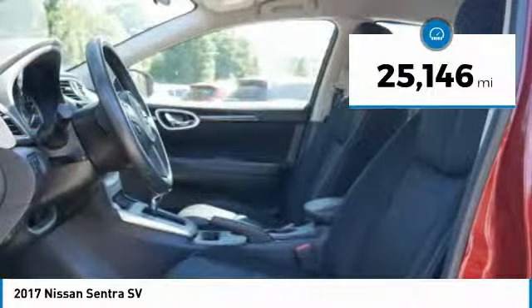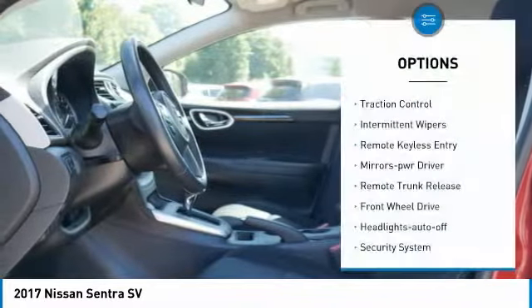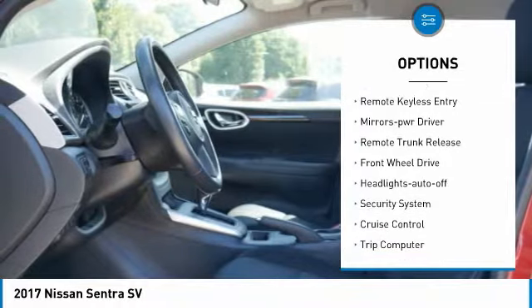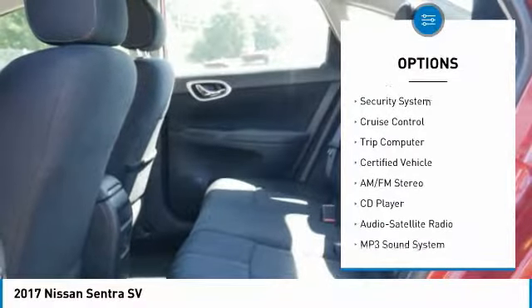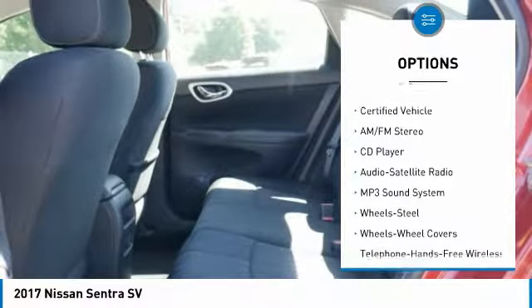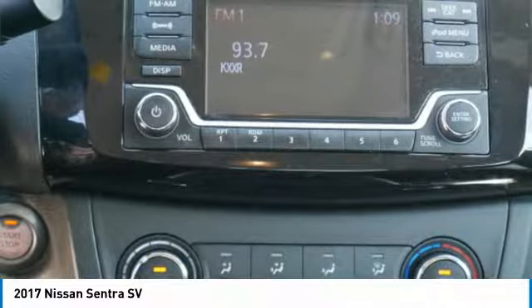This vehicle has less than 30,000 miles. Here are some of this vehicle's great options: traction control, intermittent wipers, remote keyless entry, mirror memory, remote trunk release, FWD, headlights auto off, security system, cruise control, trip computer.